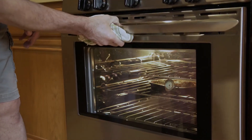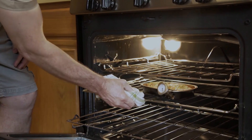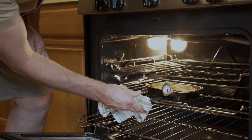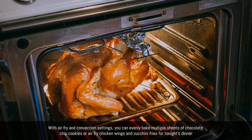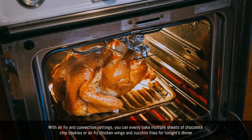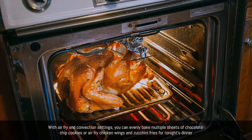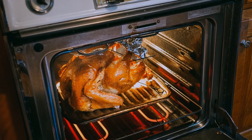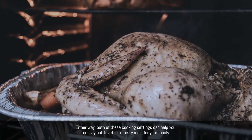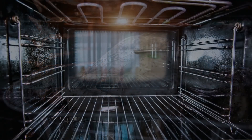Both air frying and convection baking produce great-tasting results, and with the Frigidaire Gallery 30 front control induction range with air fry, you can enjoy the best of both features. With air fry and convection settings, you can evenly bake multiple sheets of chocolate-chip cookies or air fry chicken wings and zucchini fries for tonight's dinner. Either way, both of these cooking settings can help you quickly put together a tasty meal for your family.